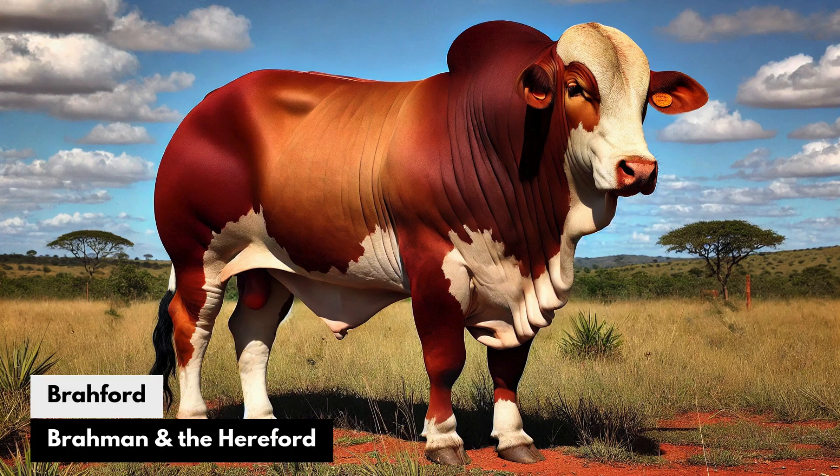Brawford: The Brahman and the Hereford. The Brawford combines the heat tolerance and disease resistance of Brahman with the docility and excellent beef production of Hereford. This breed would thrive in hot, tropical climates, producing high-quality beef under tough conditions.